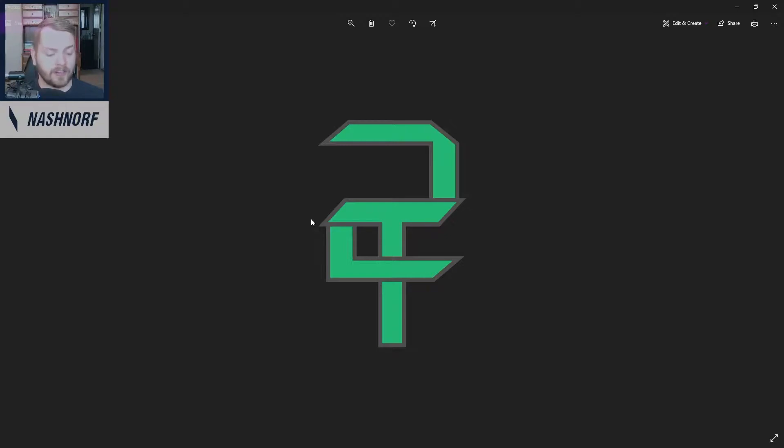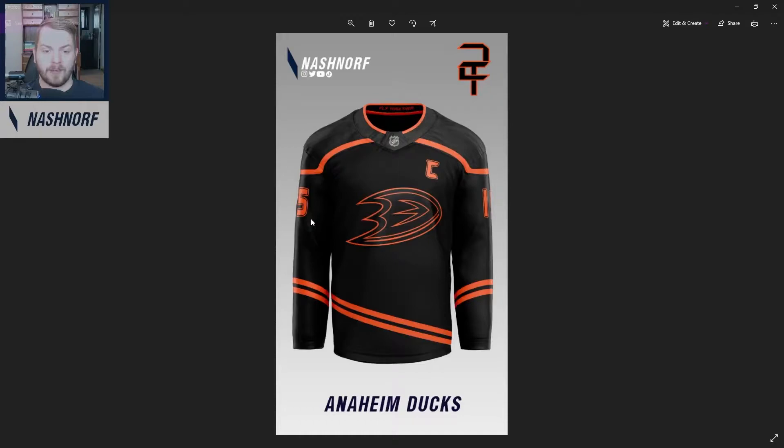So without further ado, let's get started. These are in alphabetical order. First up, we have Anaheim. I kind of just went with what they were already rocking and deducted every color except black and orange. I think it looks pretty awesome, really sharp. I think it would stand out nicely on the ice. It almost gives me the same vibes as the Dallas Stars new third jersey, the black and green — very similar, but I think it looks really good.